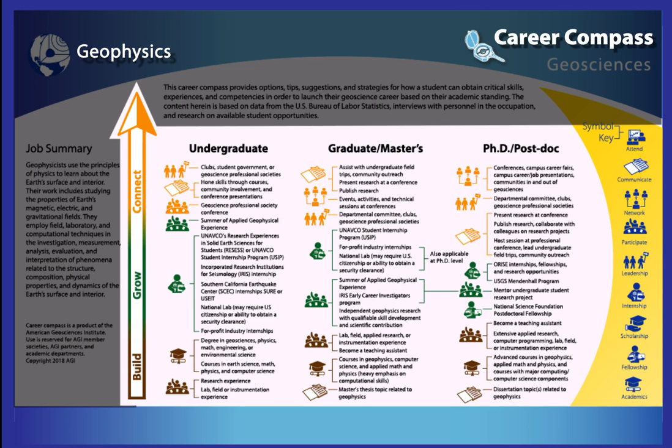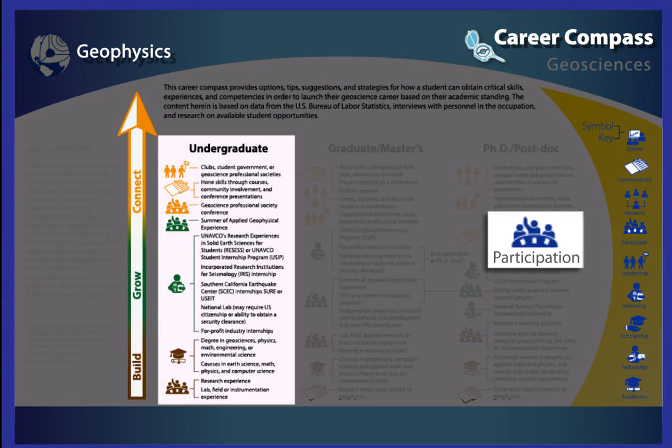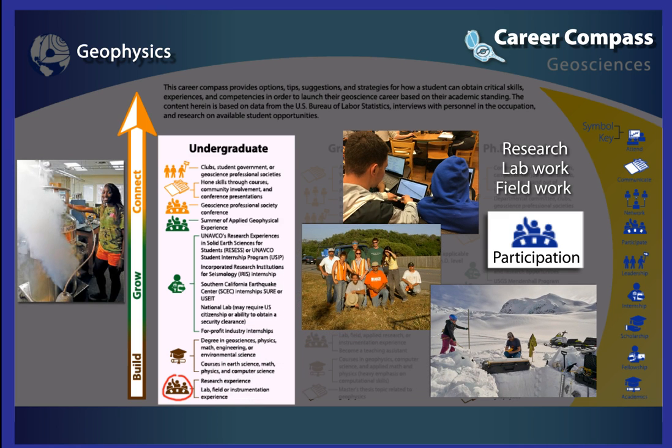The activities defined as 'build' are designed to build a foundation for knowledge. For example, participation activities help you gain geophysics experience. These activities include research, lab work, field work, often with geophysical instrumentation.